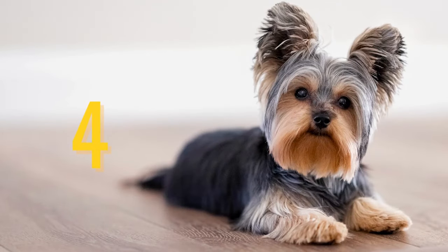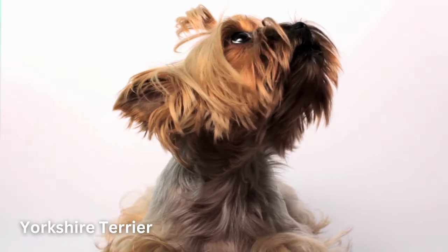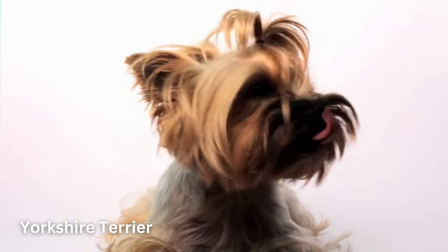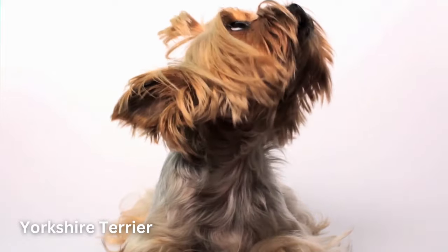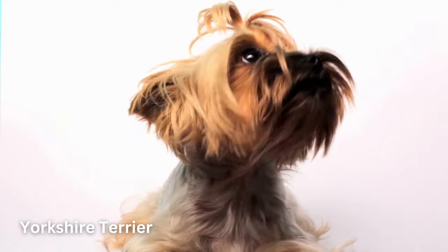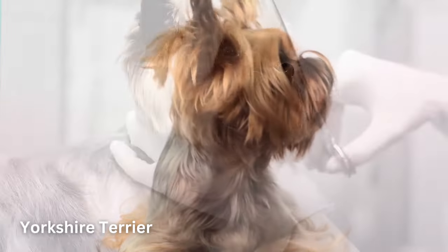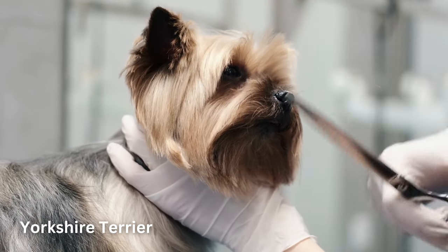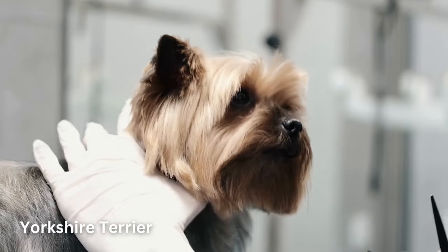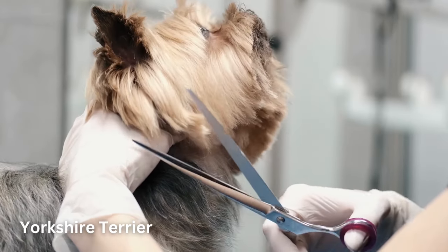Number 4: Yorkshire Terrier. Small in size but big in personality, the Yorkshire Terrier makes a feisty but loving companion. The most popular toy dog breed in the United States, the Yorkie has won many fans with their devotion to their owners, their elegant looks, and their suitability to apartment living. Although Yorkies can make for great apartment pets, they also have a tendency to be yappy, which neighbors may not appreciate.